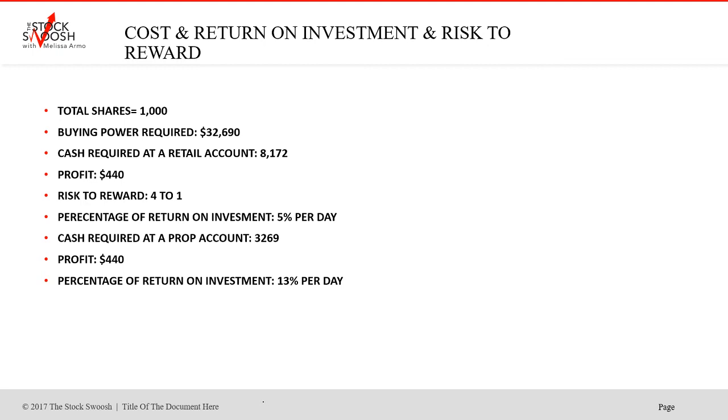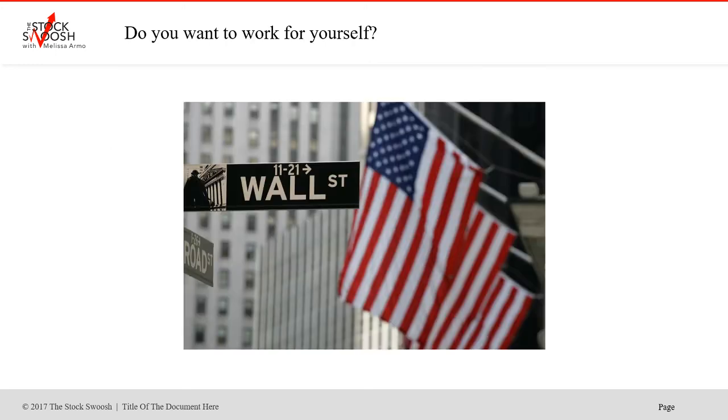So you get more than double the return if you go to a prop place — you don't have to, though, and there are pros and cons depending on what platform you're comfortable with. The bottom line is that you can make money day trading. You do not have to have an exorbitant amount of money to day trade because you can get margin, buying power, and leverage. You have to understand what that means and shop around to see what the best fit for you is.